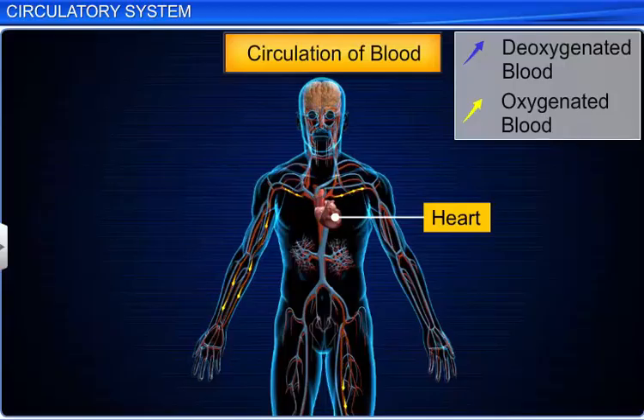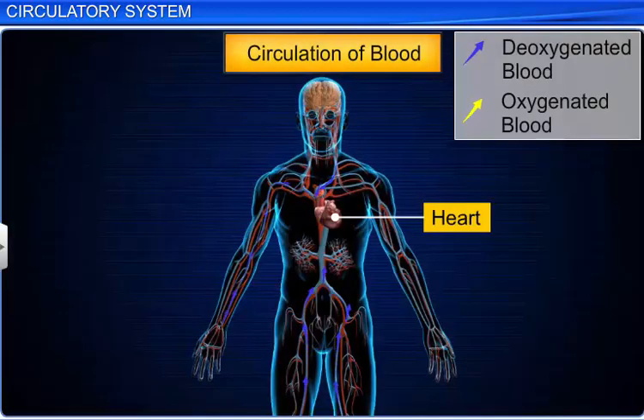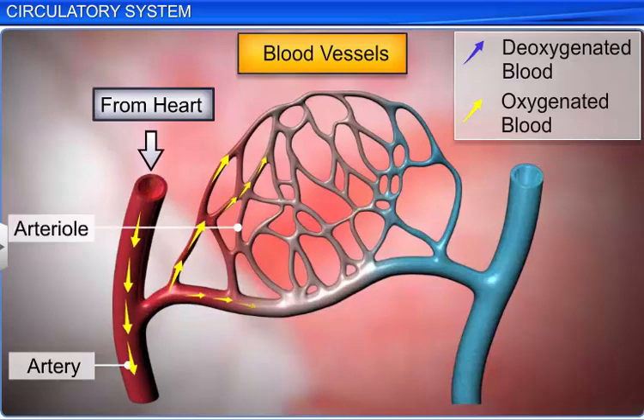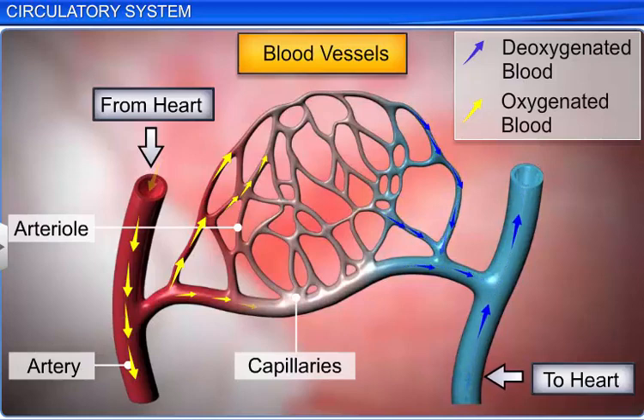During blood circulation, the heart pumps blood to all the tissues through a set of blood vessels called arteries. Arteries are large blood vessels that carry oxygenated blood from the heart and branch out to form small arterioles that end in capillaries to reach the tissues. These capillaries collect de-oxygenated blood from tissues and converge to form venules, which finally converge to form the large blood vessels called veins.